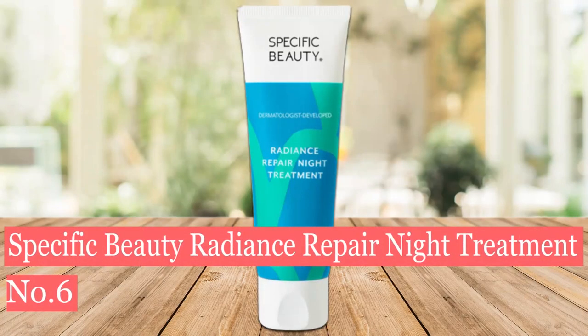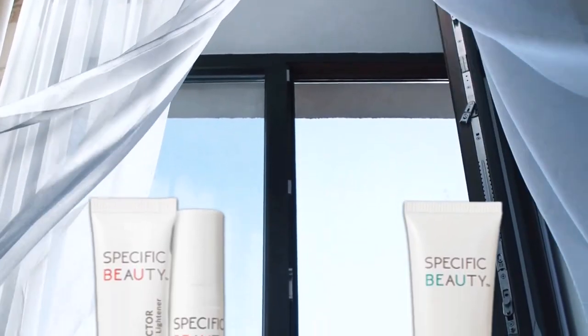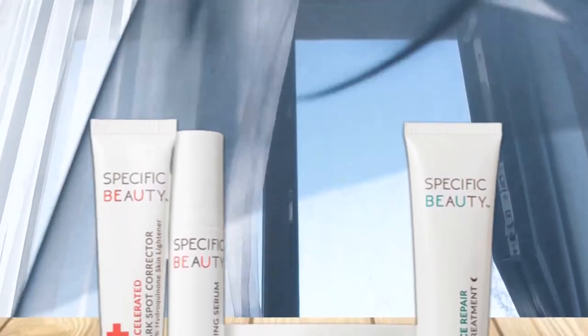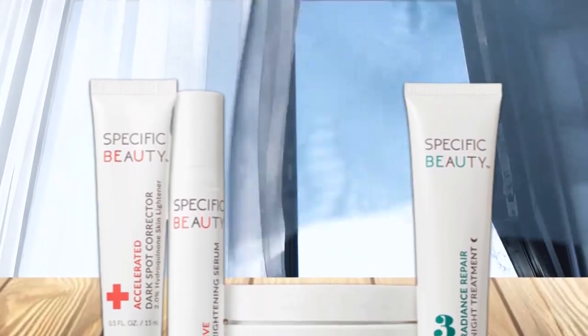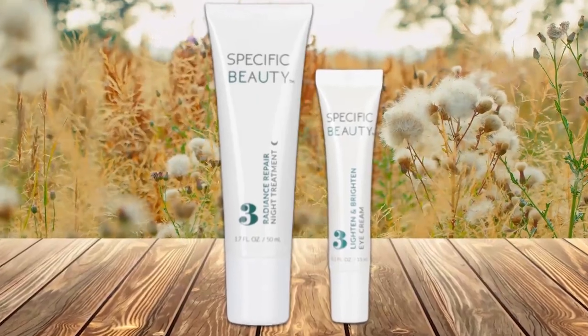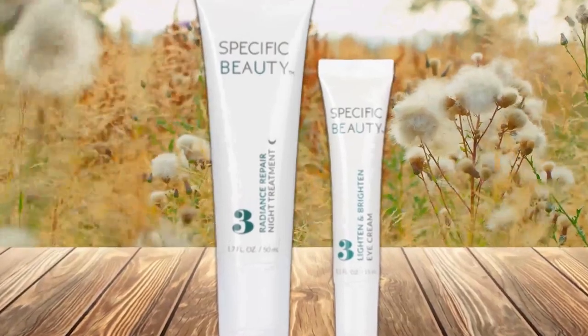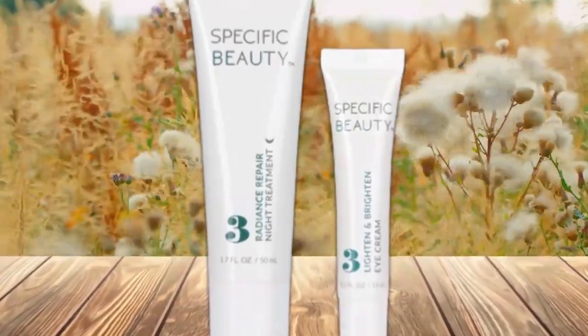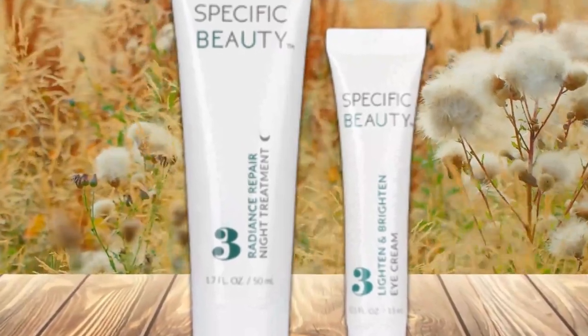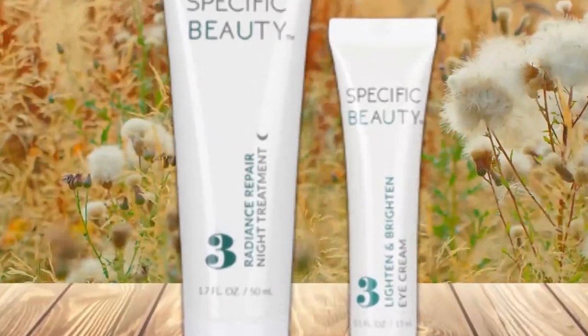Number 6: Specific Beauty Radiance Repair Night Treatment. Before you hit the sack, slather on a thin layer of this reparative night cream. It contains wrinkle-reducing retinol, radiance-boosting antioxidants, and squalene to moisturize while keeping irritation at bay. Texture-refining retinol, niacinamide, and licorice root extract help smooth and renew a more even-looking skin tone.